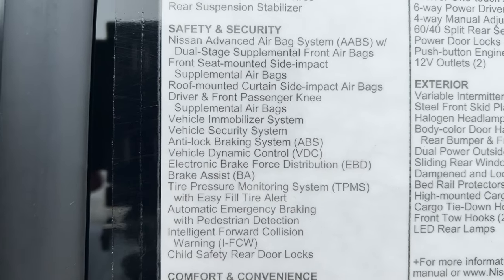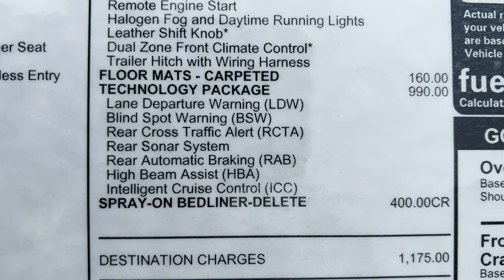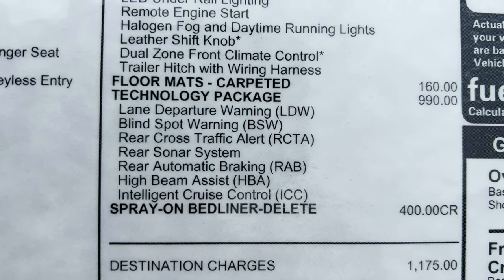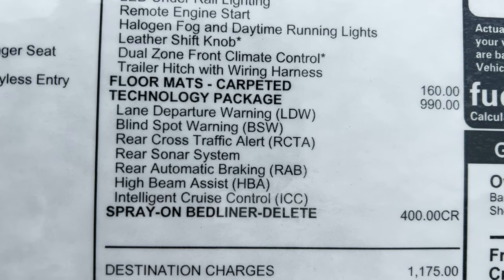If you want more safety features, you'll get the technology package — just under $1,000 — which adds lane departure warning, blind spot monitor, blind spot warning, rear cross traffic alert, rear sonar system, rear automatic braking, high beam assist, and intelligent cruise control.